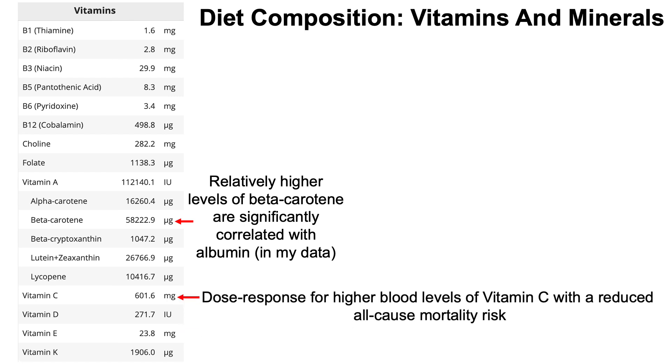My vitamin C intake is about 600 milligrams per day — six times the RDA — because a meta-analysis shows a dose-response relationship between higher blood vitamin C levels and reduced all-cause mortality risk. My vitamin K intake is about 19 times the adequate intake (AI) of ~100–120 micrograms per day; there is data suggesting vitamin K intakes greater than 1,000 micrograms per day may be beneficial, so I eat high amounts from green leafy vegetables like spinach.